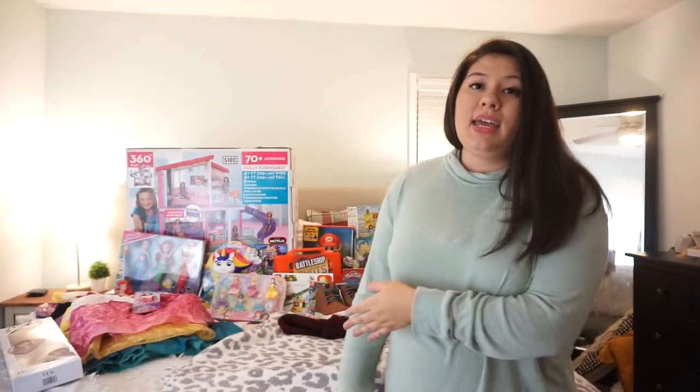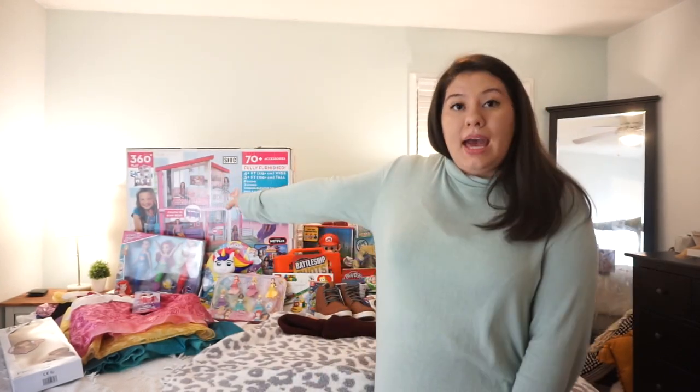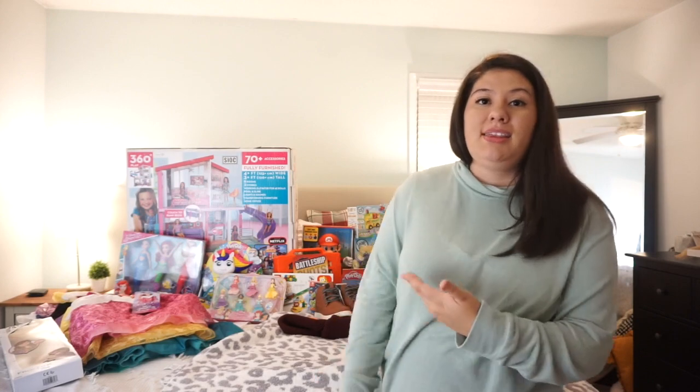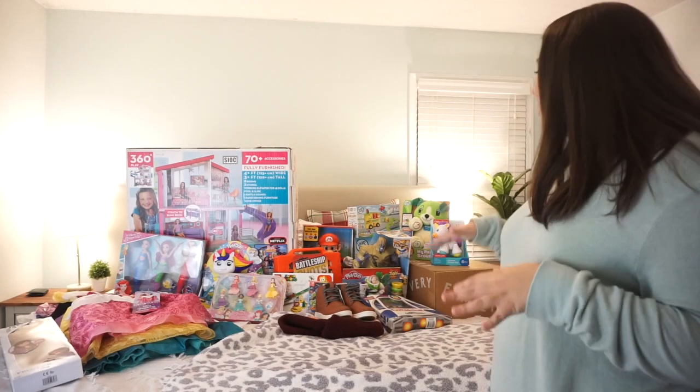Some of you will think that Amelia got more toys or higher value in toys, but in reality it's pretty even between her and Ethan. What Ethan wants are small pricey items. Amelia got one big item, but you guys will see it's pretty even — even though that dollhouse is humongous and pretty much looks like we just bought her a mansion. I'm going to start with Eloise because she got the least things since she is a baby.